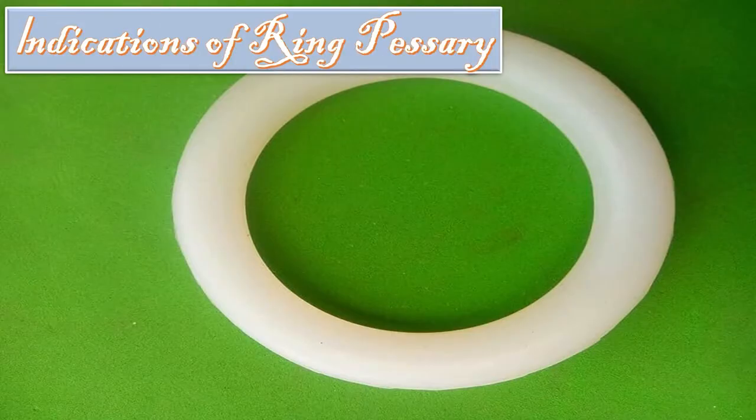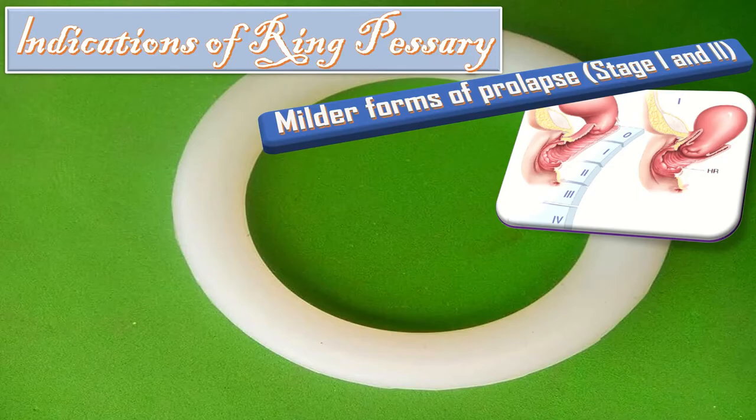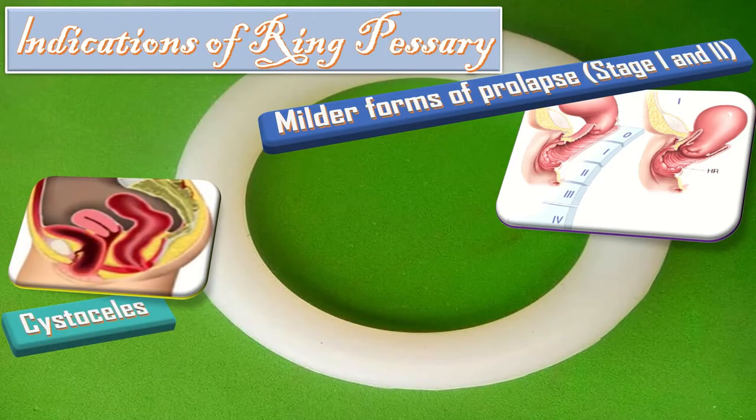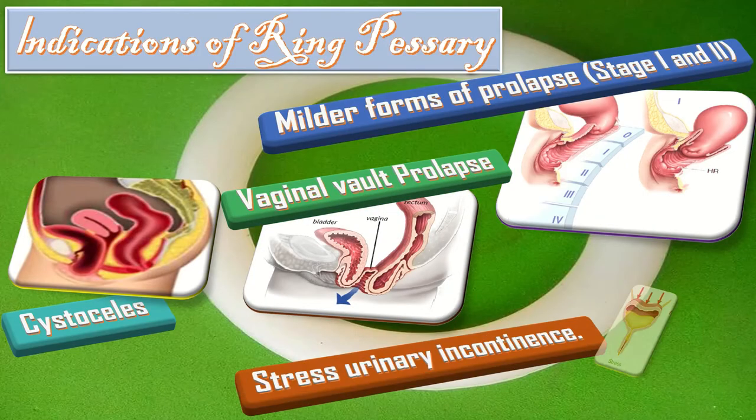Indications of the ring pessaries: Ring pessaries are useful in supporting milder forms of prolapse like stage 1 and stage 2. They are helpful in cystoceles, vaginal wall prolapse, and stress urinary incontinence.